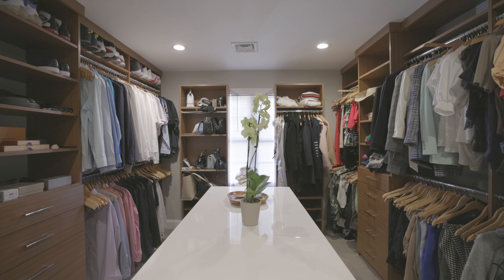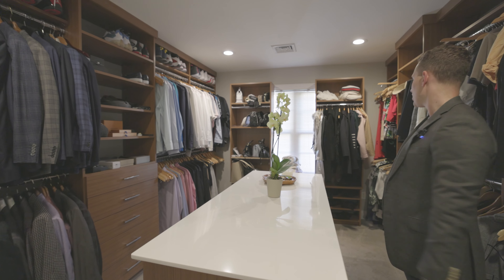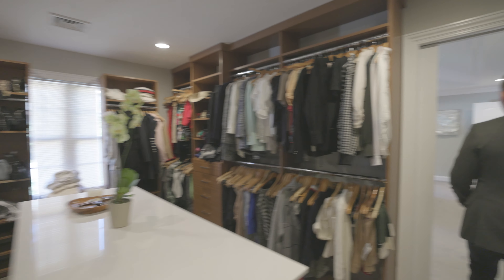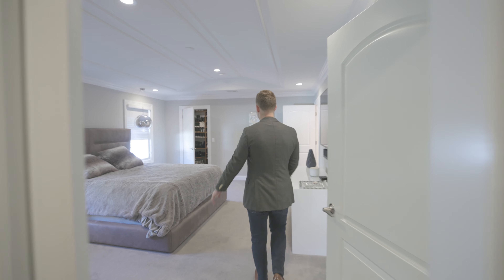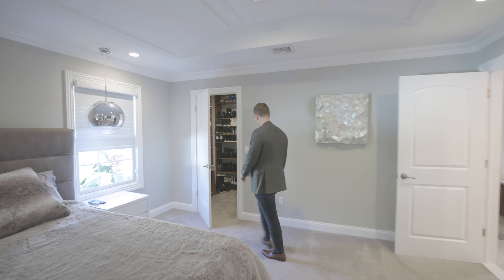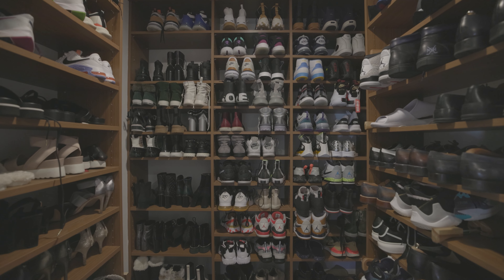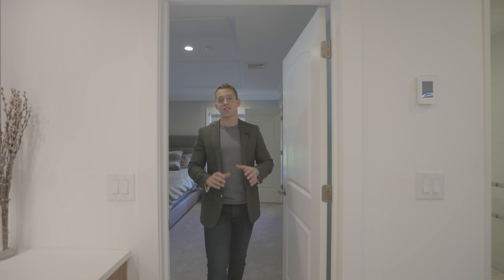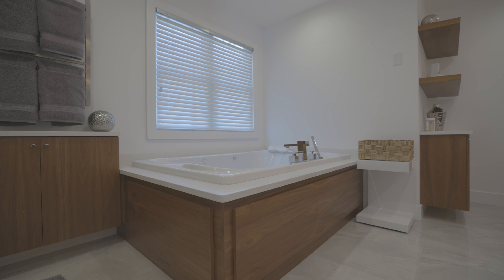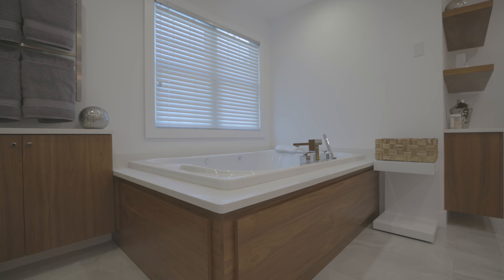I'm all about functionality, so when I first saw this house I was blown away by the amount of closet space. They took what used to be four bedrooms on this level and converted it to three to make this incredible big walk-in closet. It features a huge center island and all the custom cabinetry around for clothing and storage. And it's not the only closet in this master — if you don't have enough space and you're into shoes, you have a whole shoe closet on this side.